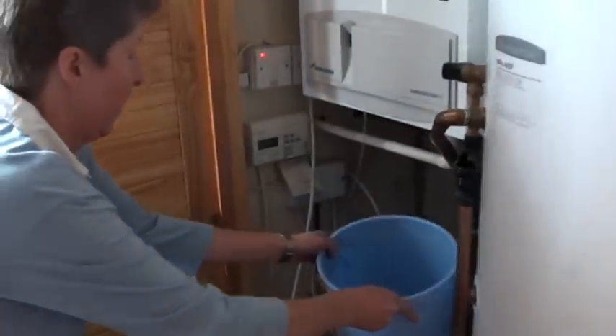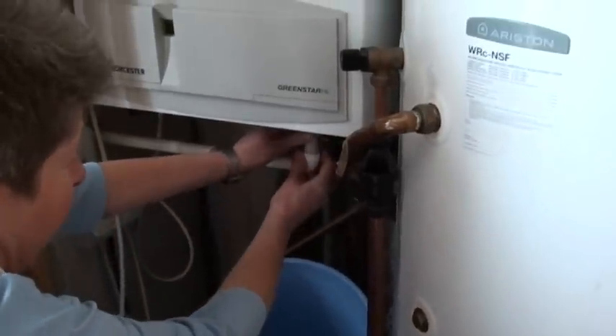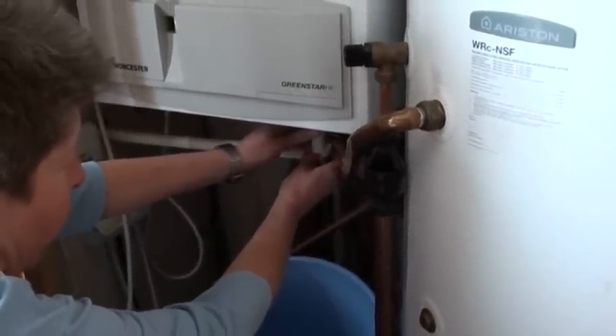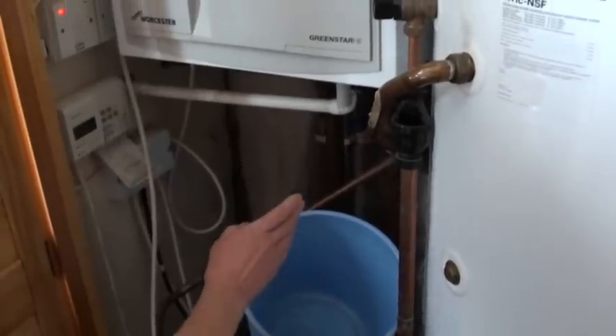What you need for this is a bucket. He disconnected the condensate pipe so it goes into the bucket. He said what you need is a compression joint and a little bit of overflow pipe, so you're able to put the bucket on the floor.